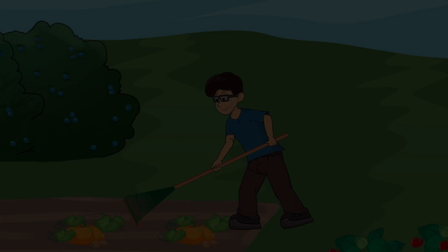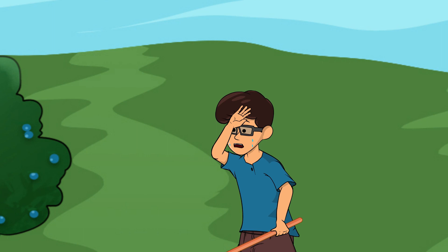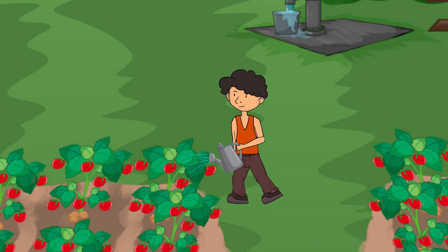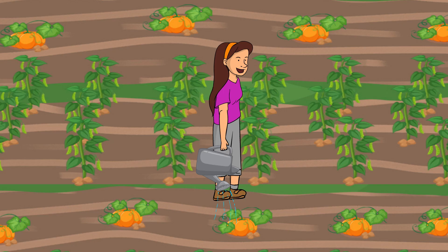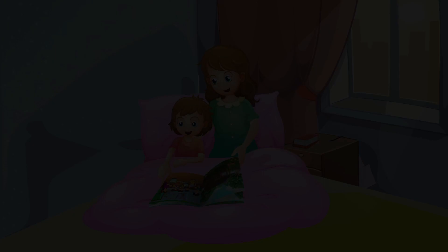How Did Grandpa Get His Food is not just a story. It's a valuable lesson in the importance of hard work, self-sufficiency, and respect for the environment. Through Grandpa's experiences, you'll gain a new appreciation for the food you eat and the effort required to grow and prepare it.